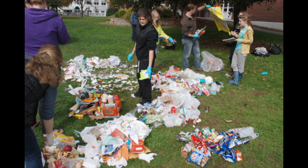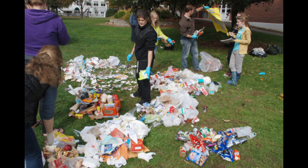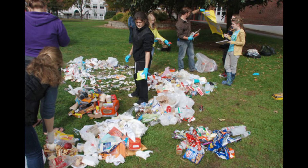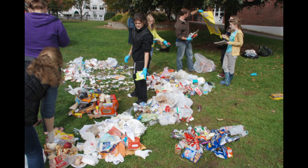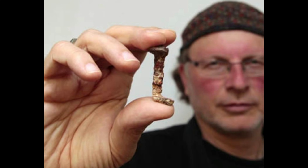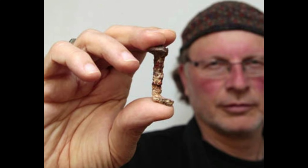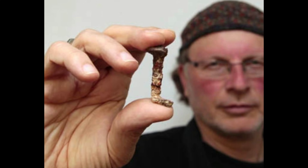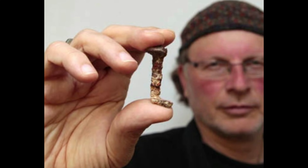All hope was lost until 2011, when Simcha Jacobovici made headlines for a big discovery. He claimed to have found the two missing nails from the excavation of the tomb, garnering international attention. To explain his case, he released a 2011 film titled Nails of the Cross.